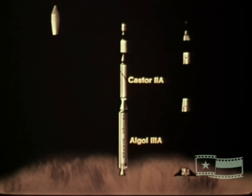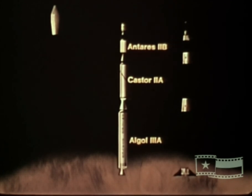The first stage motor is the ALGOL 3A, which develops an average thrust of approximately 109,000 pounds. The second stage motor is the CASTR 2A, which develops a thrust of over 64,000 pounds. The third stage motor is the ANTARES 2B, developing a thrust of approximately 28,000 pounds. The vehicle fourth stage is the ALTAIR 3A motor, which produces a thrust of over 5,700 pounds.